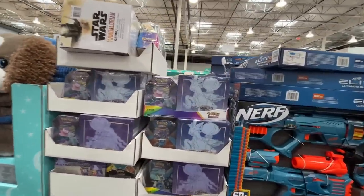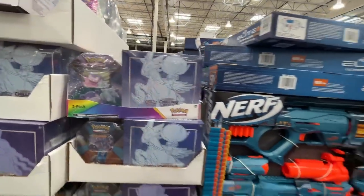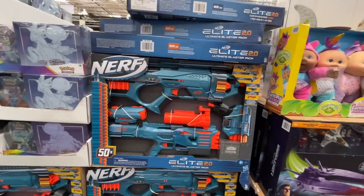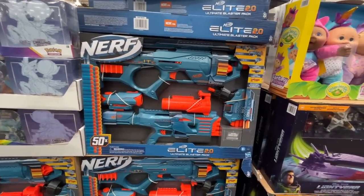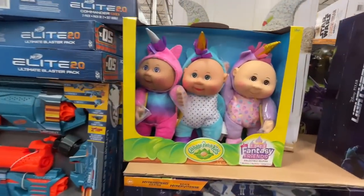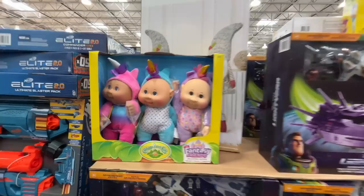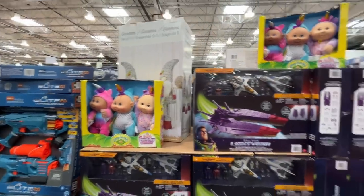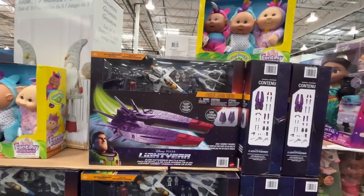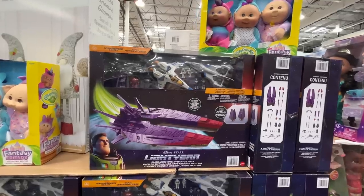Moving on — a Pokemon set for $38. Get your Christmas shopping done early, friends. A Nerf gun for $32, and you actually get two Nerf guns — it's the ultimate blaster pack. They're still hanging on to these Cabbage Patch kids. And a Pixar Lightyear Zerg Mothership Battle Pack for $53.